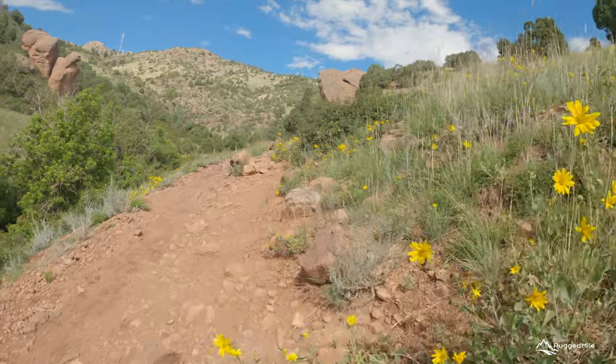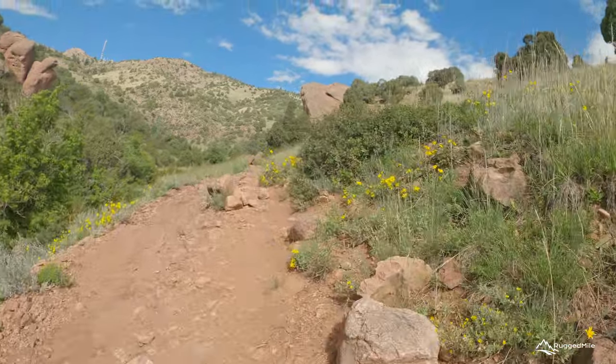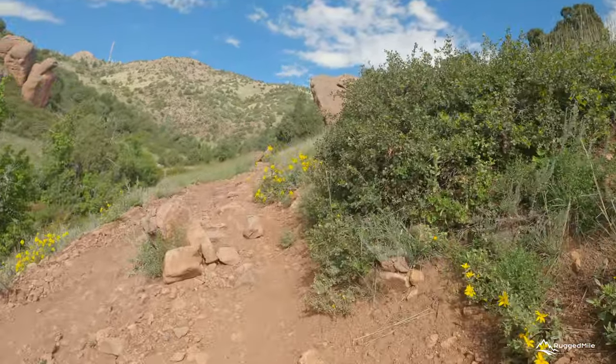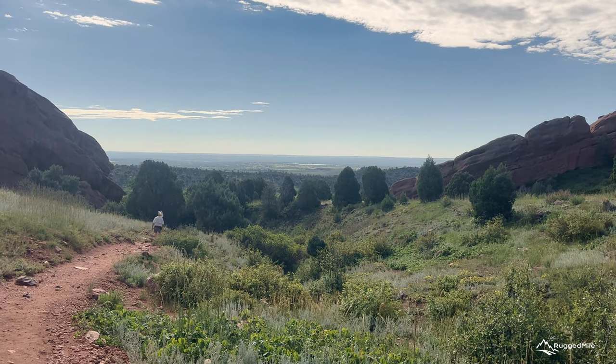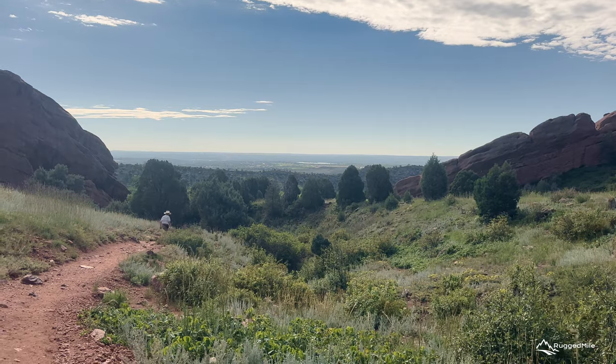If you've just arrived in Denver, don't forget to take into account the elevation effects on your body while hiking. The sun can also become a factor quickly during summer on this hike, so make sure to bring plenty of water, sunscreen, and take breaks in the shade that the rock formations can provide.